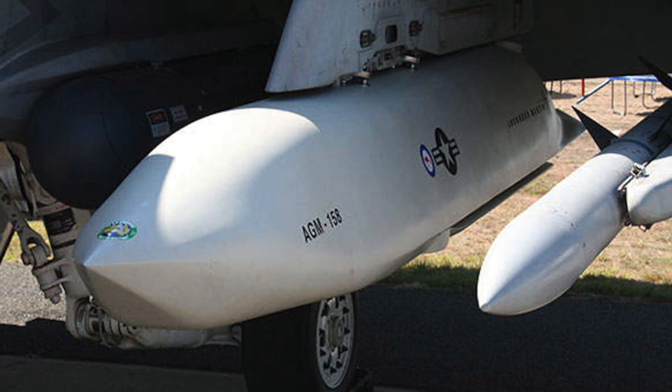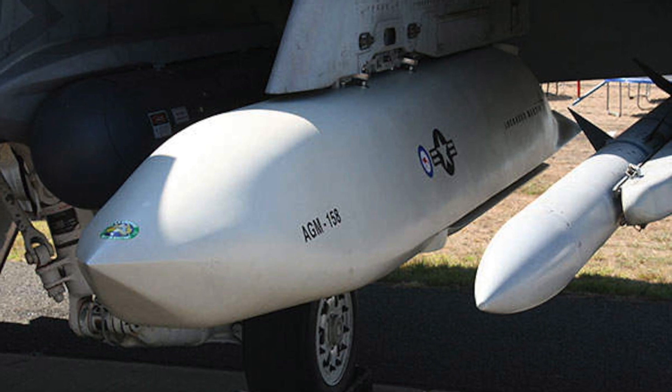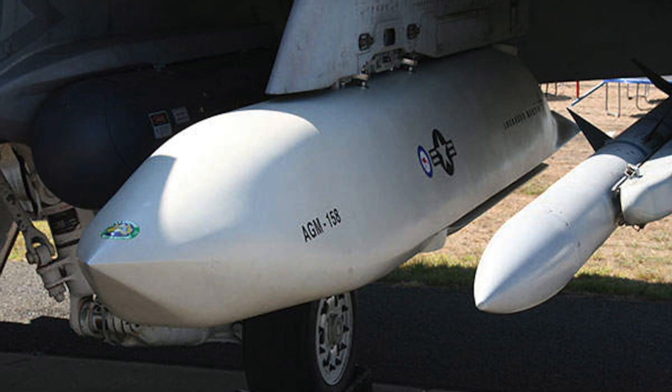JASSM has a range of about 230 miles (370 km), whereas the JASSM-ER has a range of 575 miles.